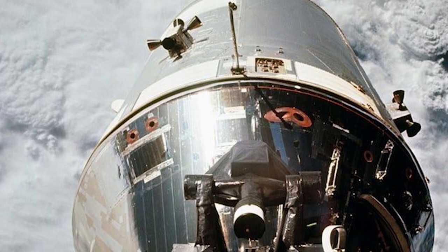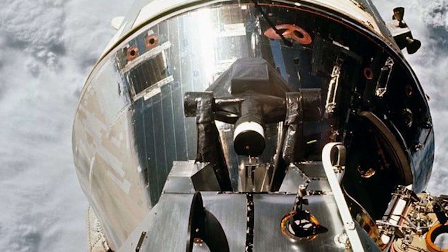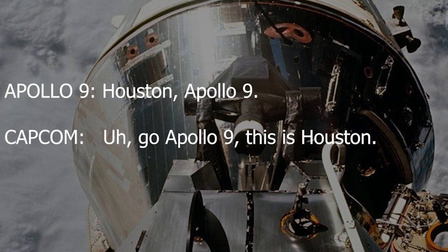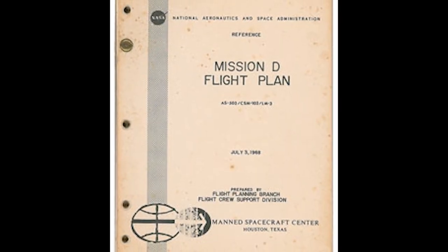Following the successful joining of the two vehicles, Scott backed up the command service module and the lunar module was freed from its protective shell. Houston gave the go for ejection. The crew confirmed a successful ejection, reporting they were totally separating very slowly from the S-IVB, with the vehicle visible through all the windows. With the two vehicles now safely docked, most of the major items on the flight plan for the first day were complete.